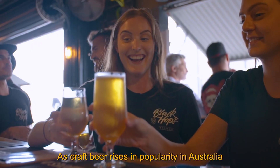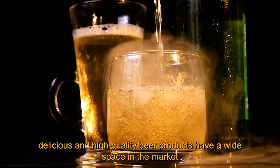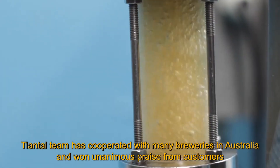As craft beer rises in popularity in Australia, unique, delicious and high-quality beer products have a wide space in the market. Tiantai team has cooperated with many breweries in Australia and won unanimous praise from customers.